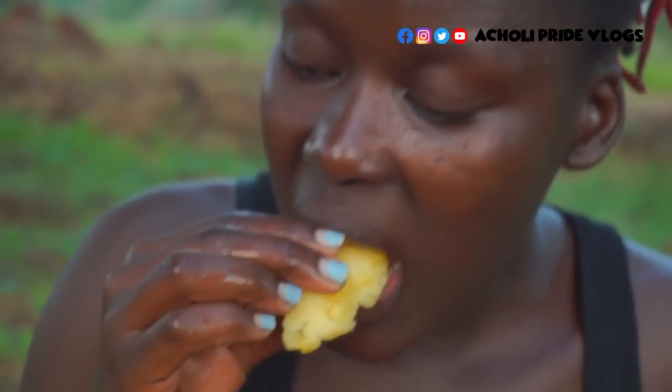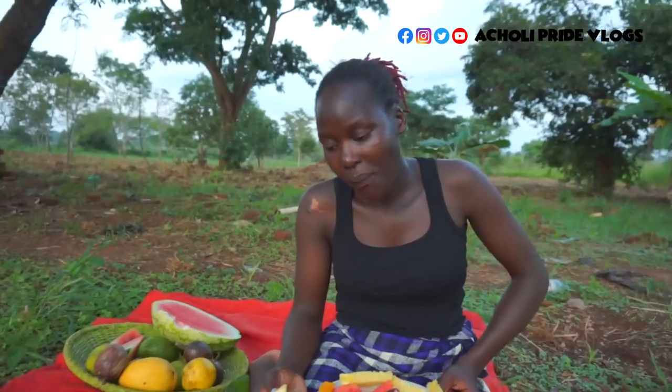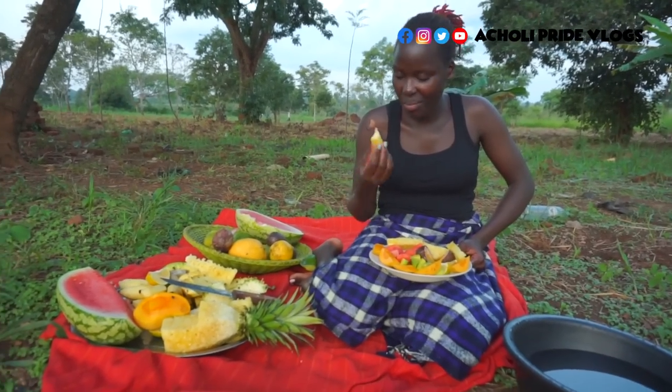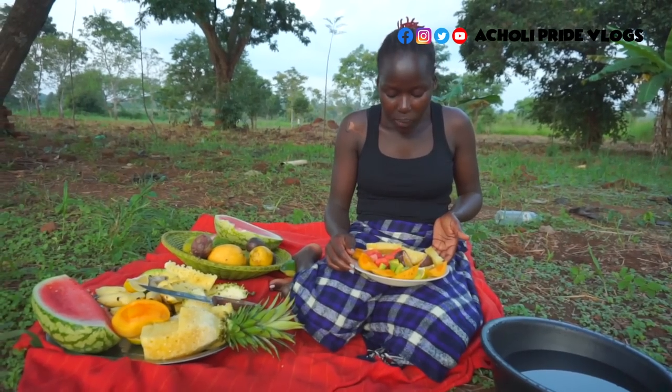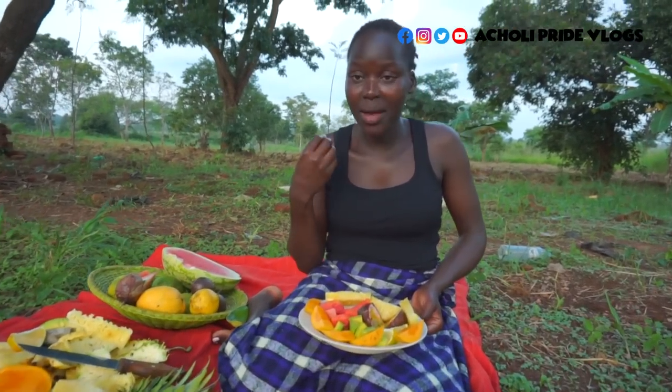Let's check out the pineapple. Very sweet, guys. How I wish I could just give you some — I just wish I could give you guys a taste of this. Oh my goodness! Trust me, I can have this for breakfast, for lunch, for supper, and I'm very okay without food.